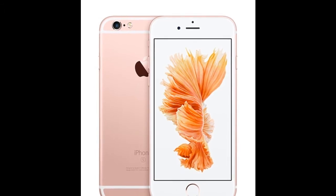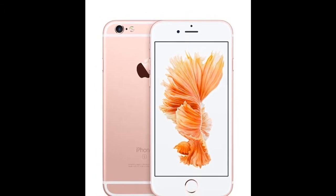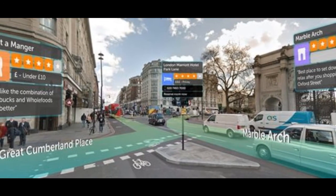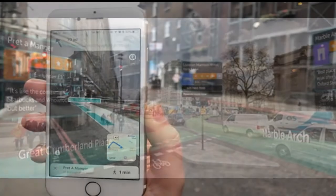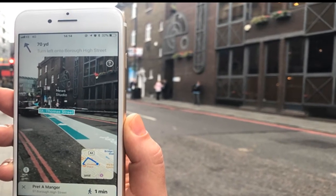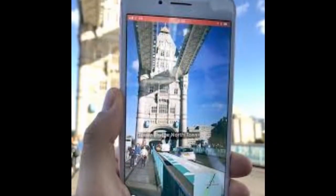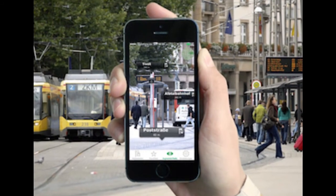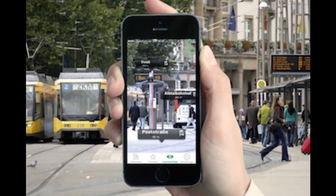The app features three key layers of information. AR Basic Navigation provides a visualization of walking routes with arrows shown in augmented reality; the navigation is available everywhere supported by Apple Maps. Enhanced map content provides overlays of content and information related to user location in AR — for example, streets and points of interest.